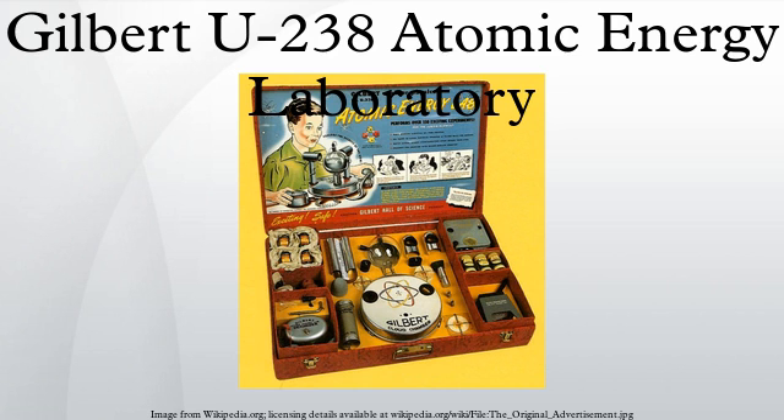In 1954, Gilbert wrote in his autobiography 'The Man Who Lives in Paradise' that the Atomic Energy Laboratory was the most spectacular of their new educational toys. Gilbert wrote that the government unofficially encouraged the set's development because they believed the lab would aid in public understanding of atomic energy and stress the constructive side of atomic energy. Gilbert also defended the Atomic Energy Laboratory, saying that it was completely safe and accurate.